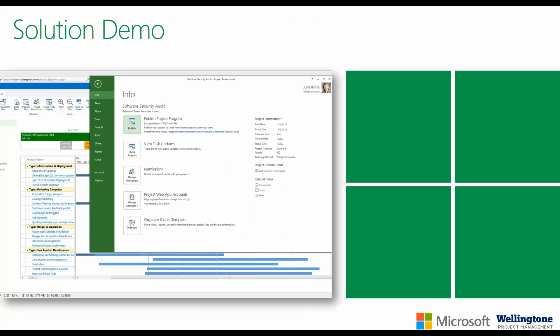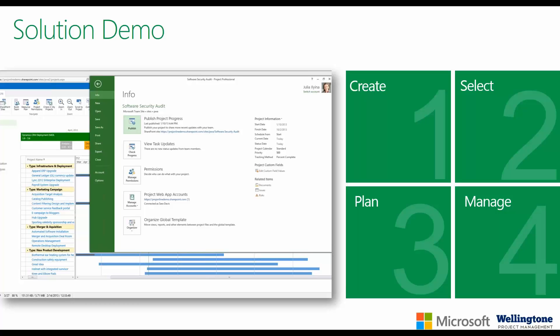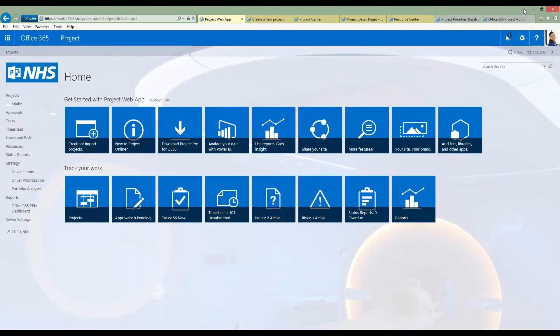The demonstration will be a high-level overview — I'll show you how to create a project, go through the selection process, plan in greater detail, and show some of the management information available within both Project Online and Project Server. This demonstration is of Microsoft Project Online, which is very similar to Microsoft Project Server — the key difference being that Project Online is cloud-based as part of Office 365, while Project Server is deployed on-premise. If you'd like to delve into any functionality in greater detail, please reach out using the contact details at the end.